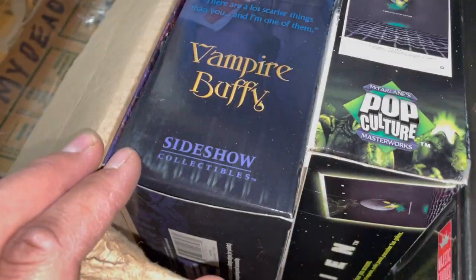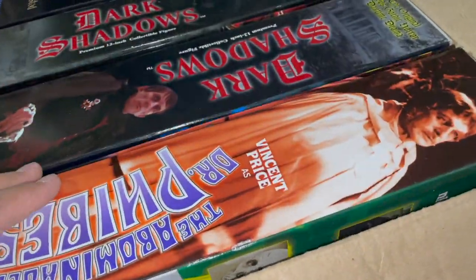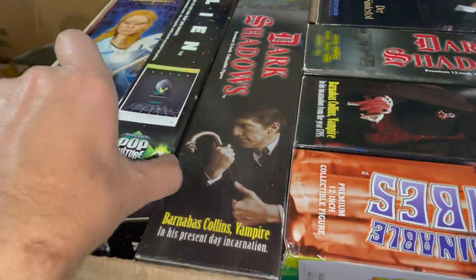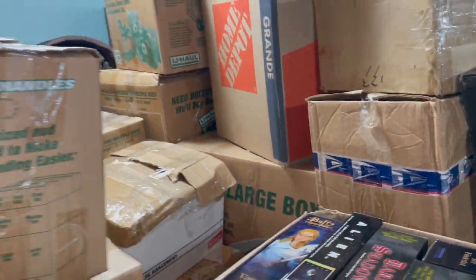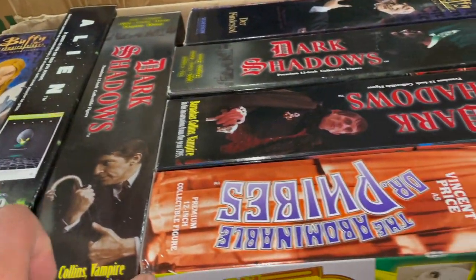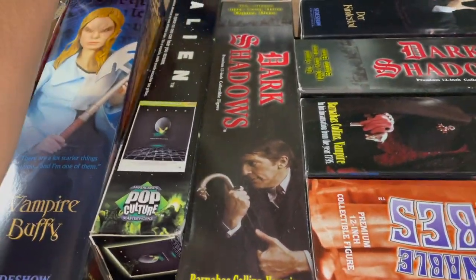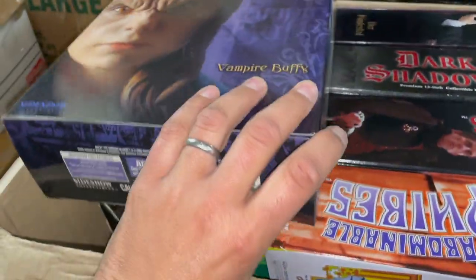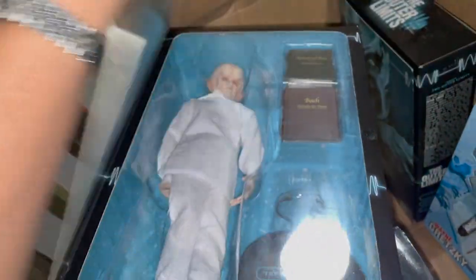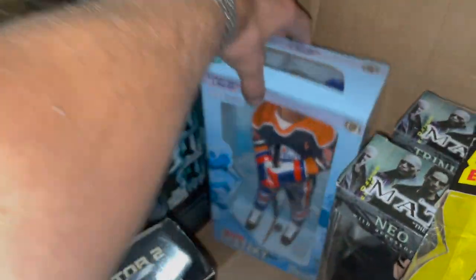More high-end figures from Sideshow Collectibles. We've got Dark Shadows — a person remembers that. There's more Vincent Price, Buffy the Vampire Slayer, aliens. There is a pile of cool stuff in here. I cannot even imagine how many figures are going to be in all these boxes, but we're going to keep digging and see what we can find. And these are incredibly detailed — they're like the size of a G.I. Joe figure. Going through all this monster and alien and Twilight Zone, Outer Limits kind of stuff — and there's a random Wayne Gretzky in this box.